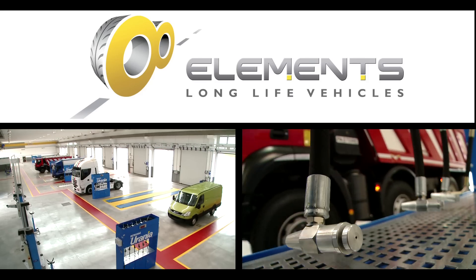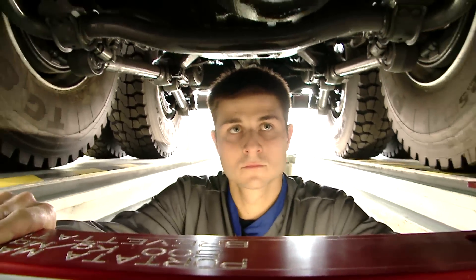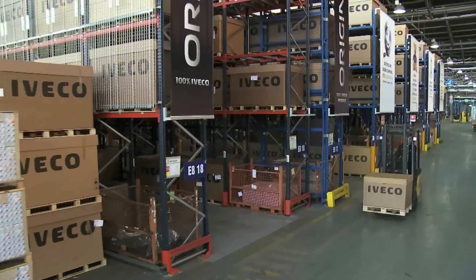Elements is the name of Iveco's maintenance programs that ensure best vehicle assistance with the use of 100% Iveco original replacement parts.